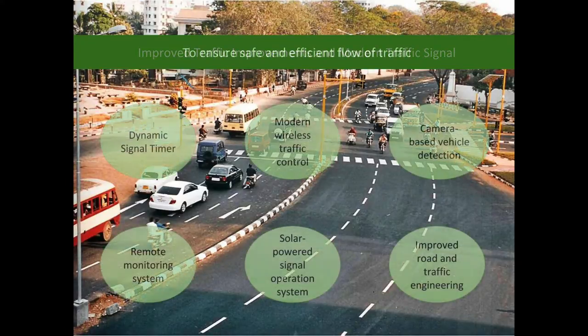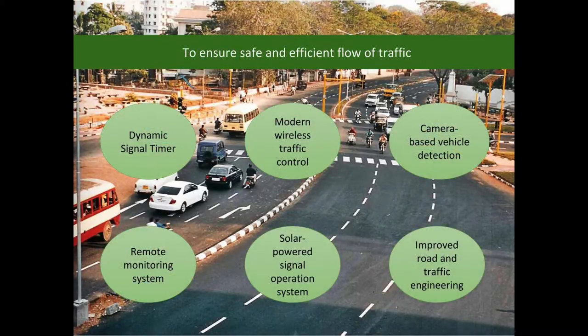The modern traffic signal provides dynamic signal timing based on traffic density, modern wireless traffic control, camera-based vehicle detection, and a remote monitoring system.